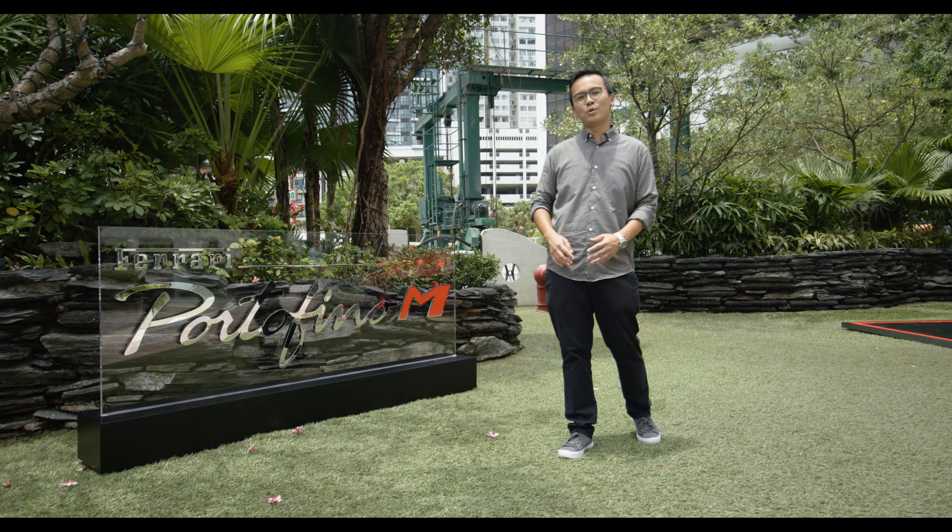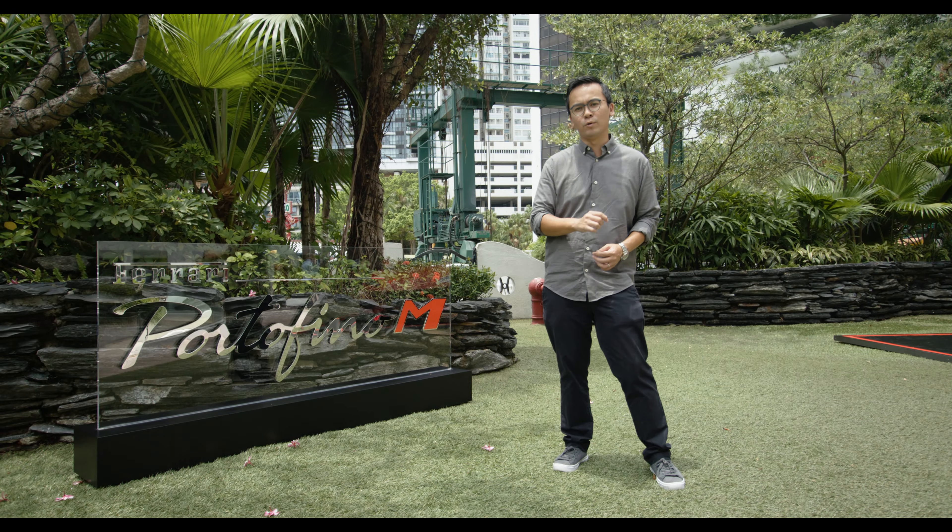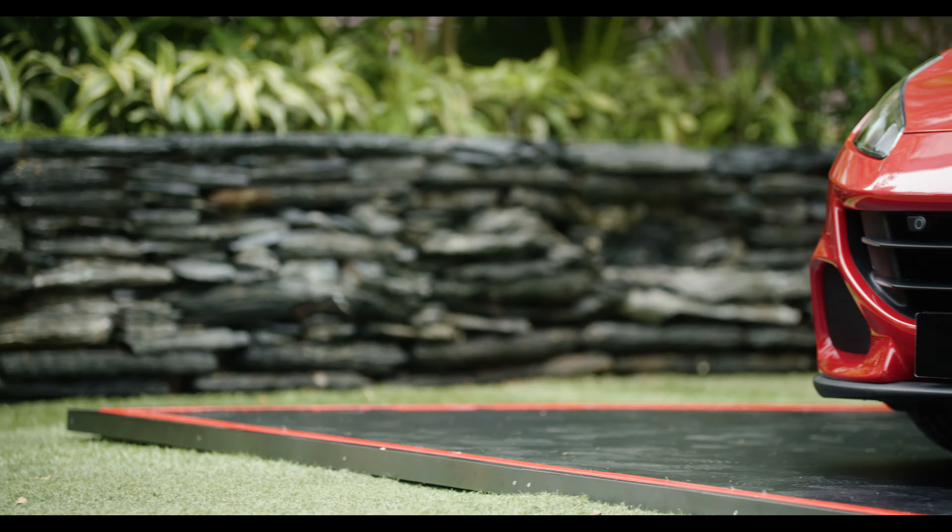Hello and welcome to a brand new episode of InstacarHK. Today we're at Blackbird Ferrari's preview of the latest Ferrari Portofino M.